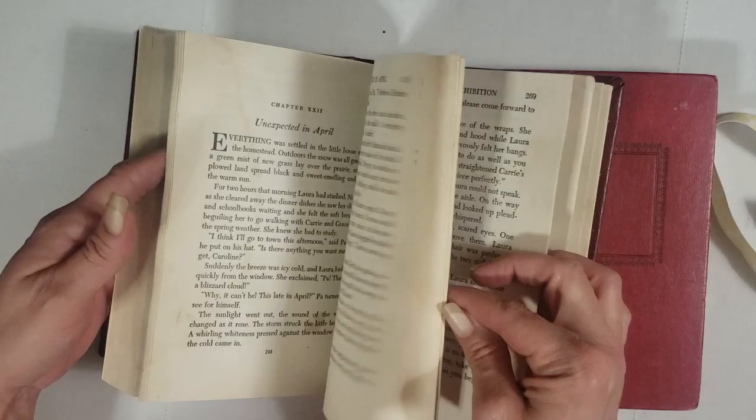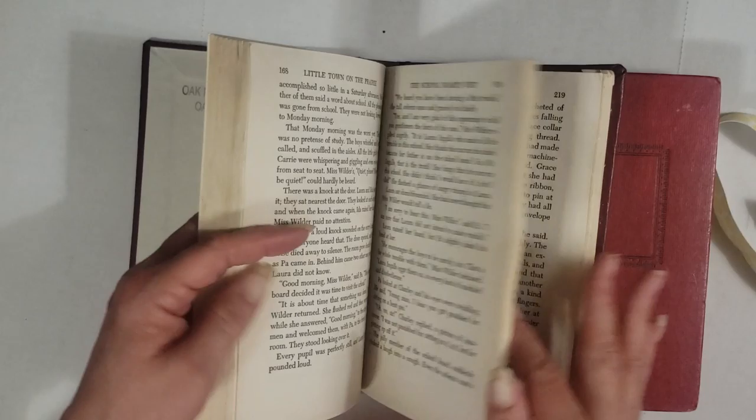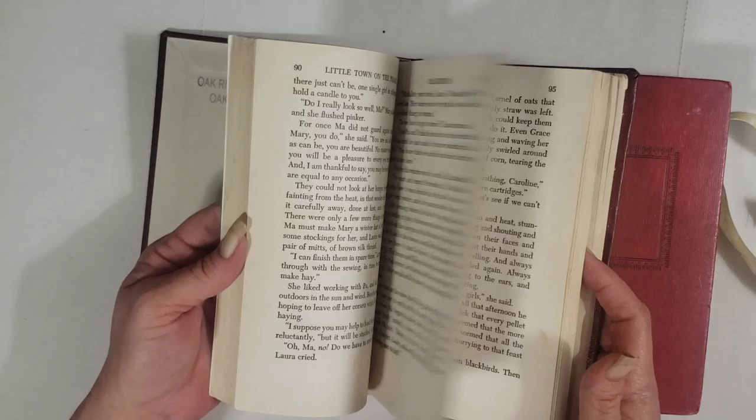It looks like maybe something was at some point spilled on it, but that adds to the character. Some of the pages are more yellowed and browned than others. There's a little bit of graphics in here which are super cool, and of course you get some of her handwriting, which I think is awesome. So again, do your research on it if you get this book pack.